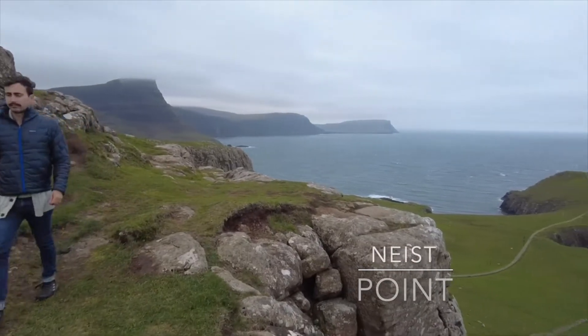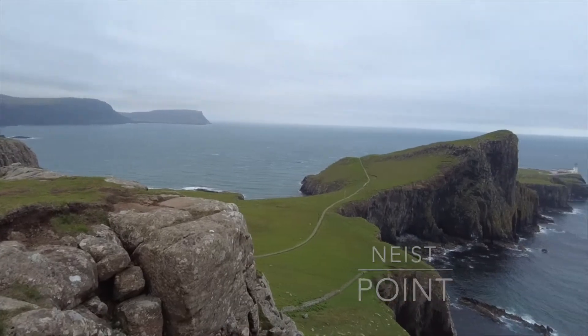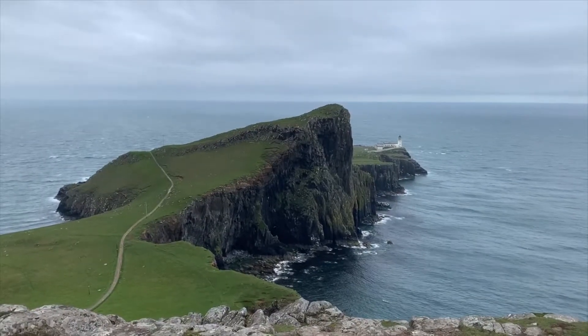The next day, we woke up and headed to Neist Point, where you can access the Neist Point lighthouse and the peninsula that's there.